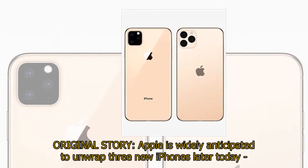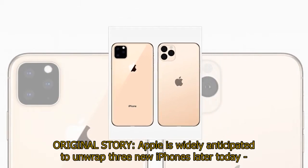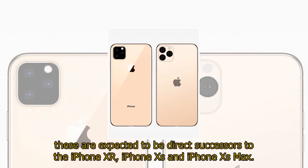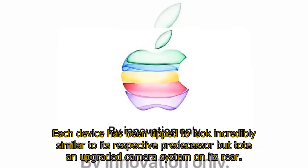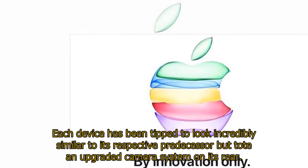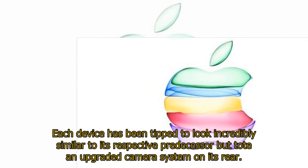Apple is widely anticipated to unwrap three new iPhones later today. These are expected to be direct successors to the iPhone XR, iPhone XS, and iPhone XS Max. Each device has been tipped to look incredibly similar to its respective predecessor but tote an upgraded camera system on its rear.